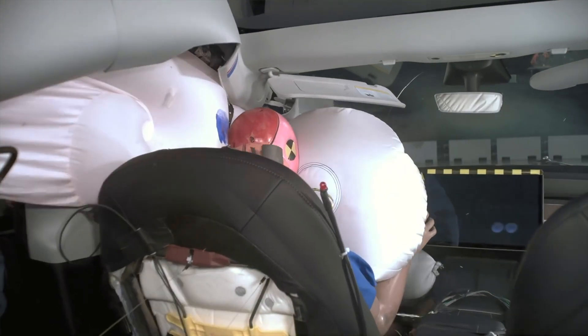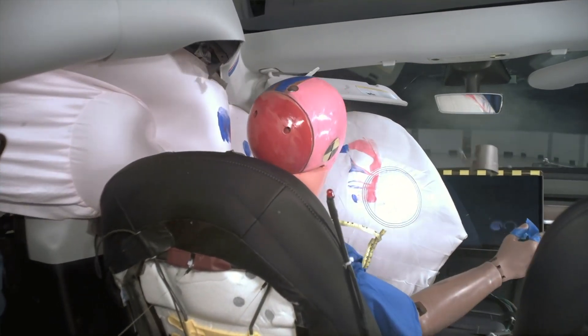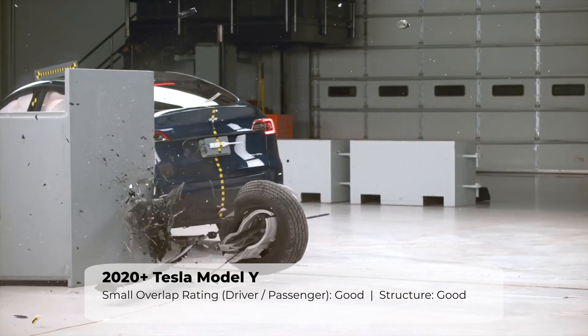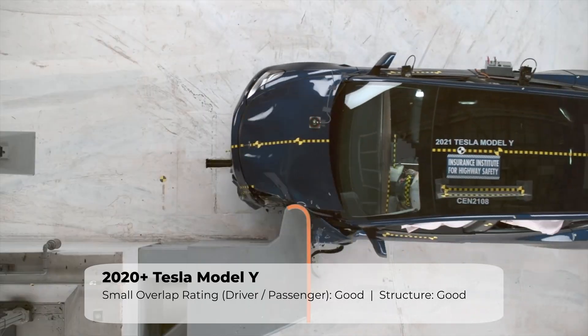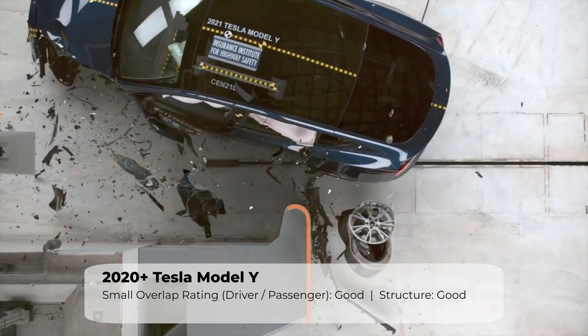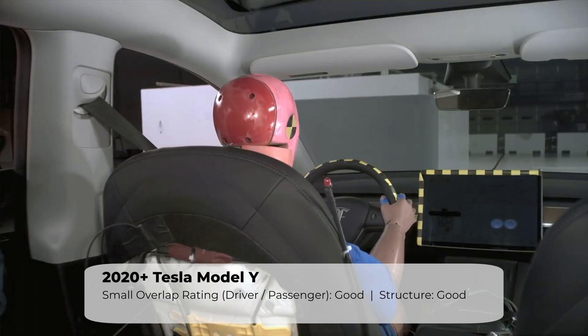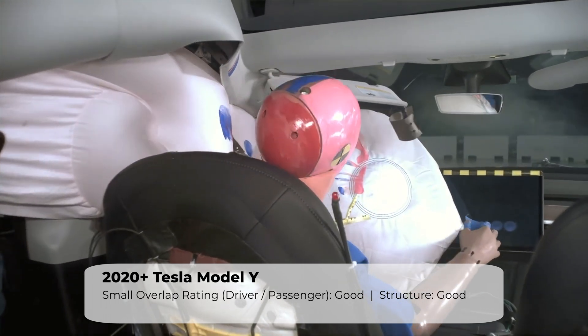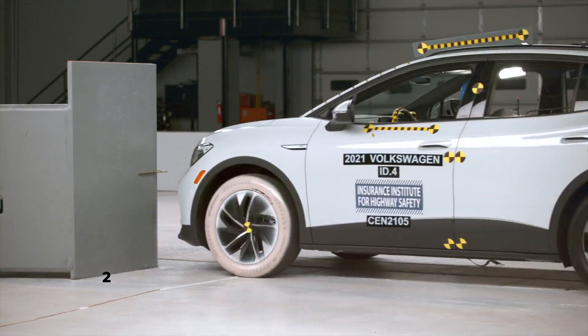Or a stationary object such as a tree or utility pole. To meet this challenge, Tesla employs a strategy where the vehicle is designed to deflect the crash forces. This results in very little structural intrusion and lower forces experienced by the occupants. Look how calm and controlled the dummy movement is in the Tesla.